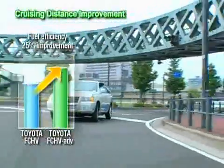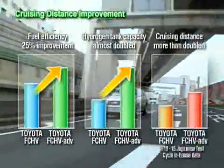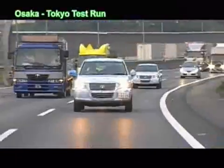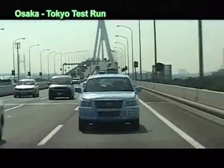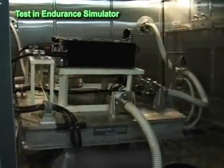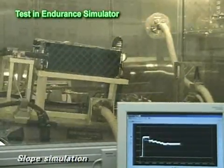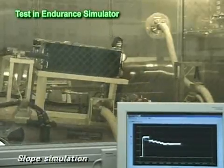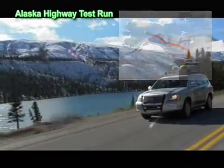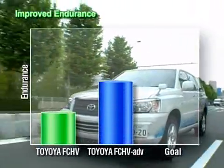Improved fuel efficiency and increased hydrogen tank capacity have boosted the Toyota FC-HV ADV's cruising distance from the 330 kilometers of former FC-HV models to 830 kilometers. In September 2007, the Toyota FC-HV completed a 560-kilometer test run from Osaka to Tokyo. Toyota's pursuit of improvements in endurance and reliability continues, with testing devices that examine various usage environments by shaking fuel cells while generating electricity, or exposing them to fluctuations in temperatures and humidity. Test runs also continue in a variety of locations, one of which covered the whole length of the Alaska Highway — roughly 3,700 kilometers — in seven days. The endurance and reliability of the FC-HV ADV has been vastly improved.